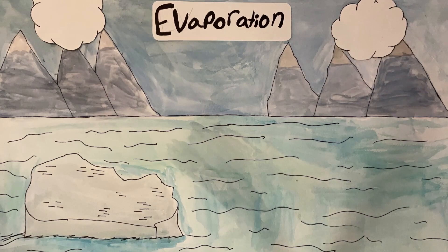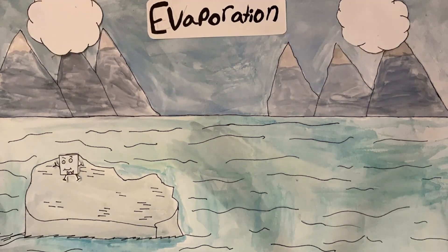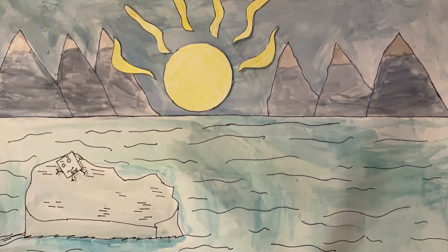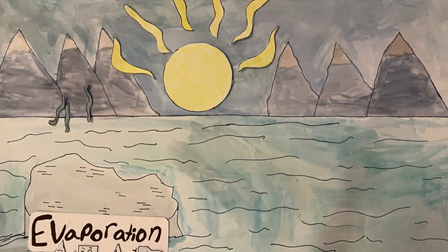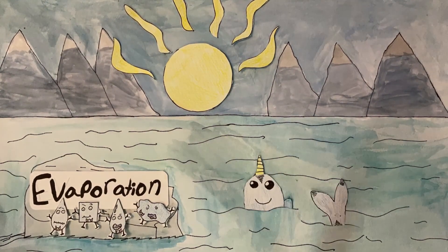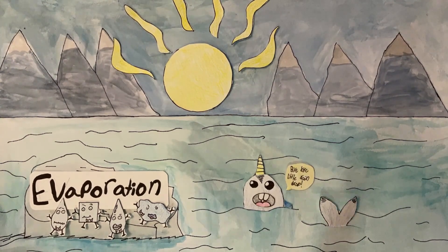Once upon an ice field, a raindrop front-flips out of a cloud and freezes into an ice cube. The heat of the sun melts the ice and the water evaporates, returning to the atmosphere. Water has many different states and can transform from a solid to a liquid to a vapor. Bye-bye, little raindrop.